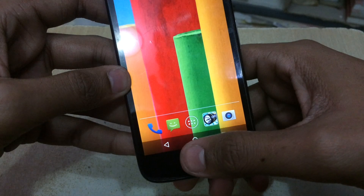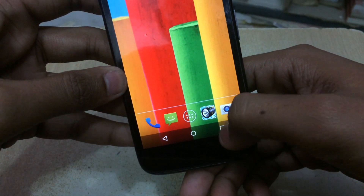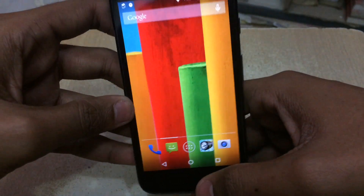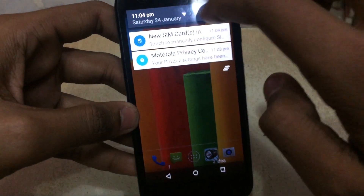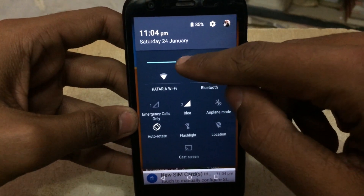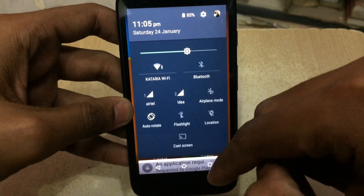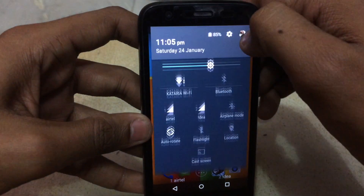These are the capacitive buttons which have been changed — this one is for recent applications, this is for home, and this is for back. These are the quick toggles. Let me increase the brightness. Google has given this a material design.